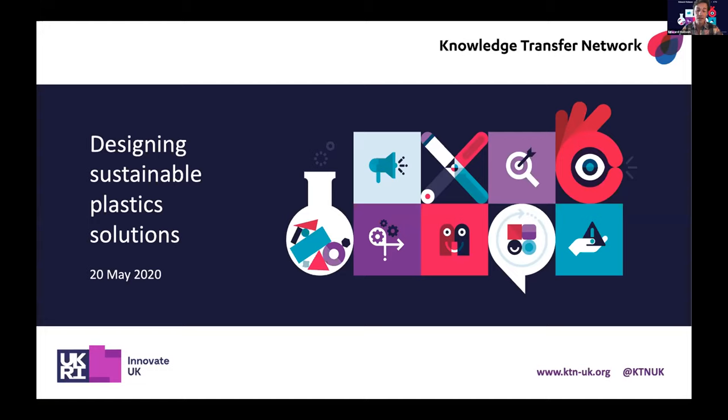There has been considerable interest, funding, and activity in this space. This online event precedes the opening of a competition at the start of June which Innovate UK are launching around designable, sustainable plastic solutions. We hope you will take away an understanding of how to tackle your next project in terms of developing your business, how you might use human-centred design in your company's development, and whether this forthcoming competition is relevant and appropriate for you and how you might apply for it.